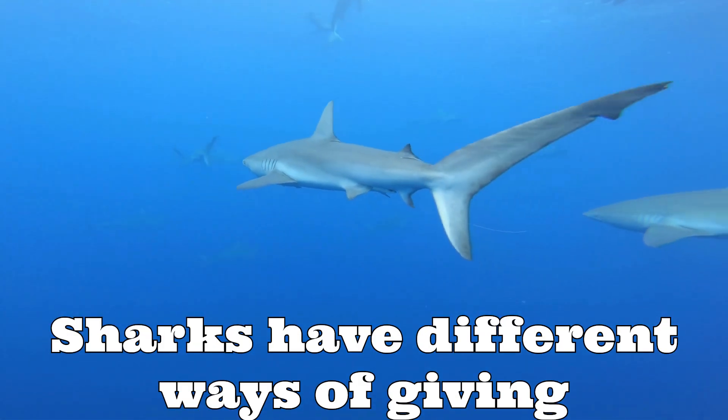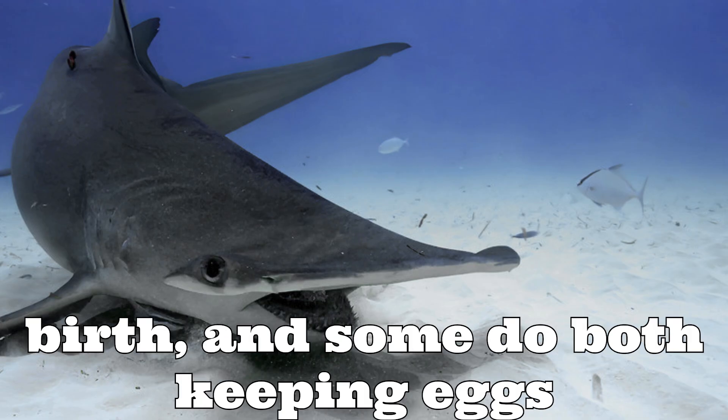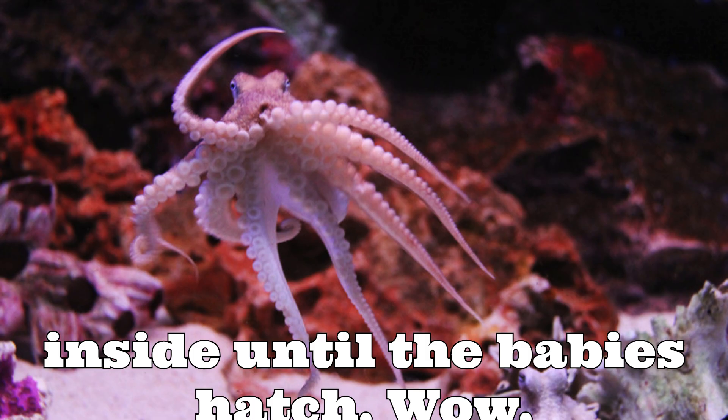Sharks have different ways of giving birth. Some lay eggs, some give live birth, and some do both — keeping eggs inside until the babies hatch. Wow!